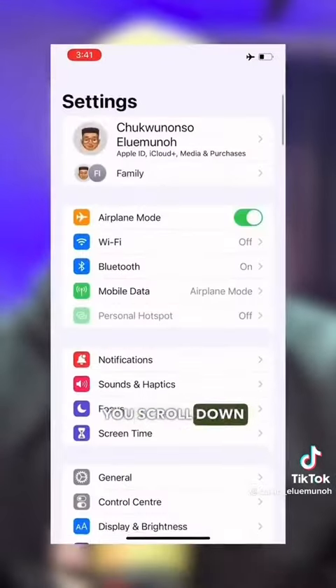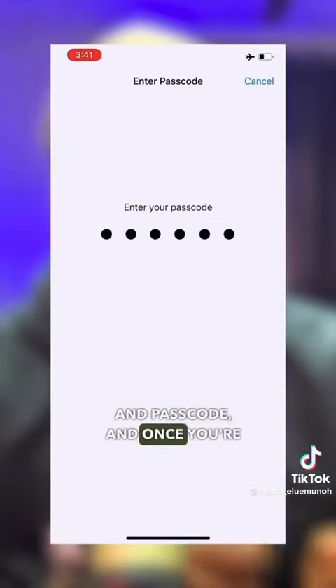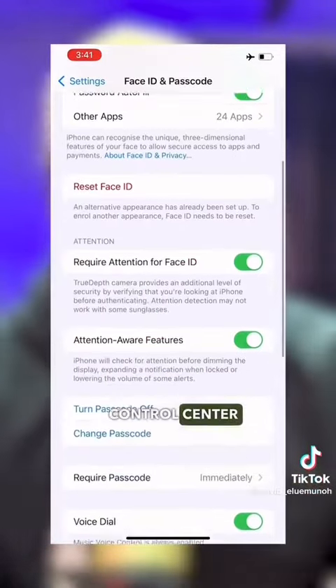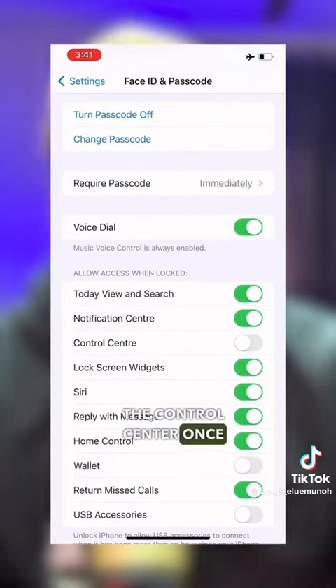You go into Settings, scroll down into Face ID and Passcode or Touch ID and Passcode, and once you're in, you turn off Control Center. This way, nobody will be able to access the Control Center once you've locked your phone.